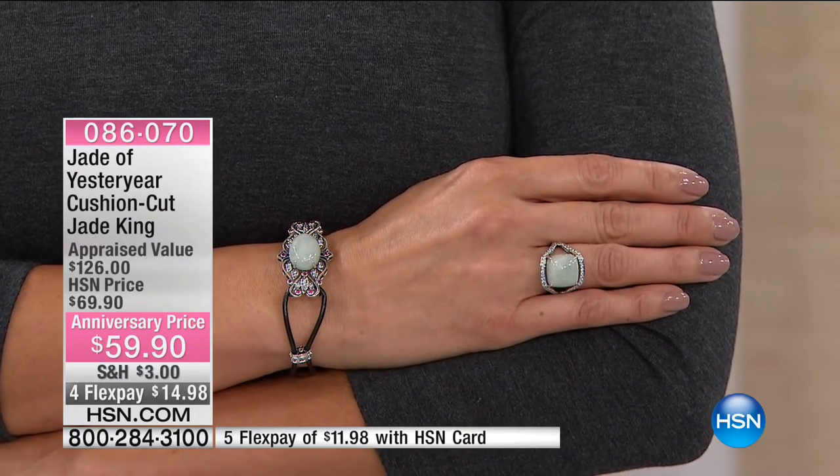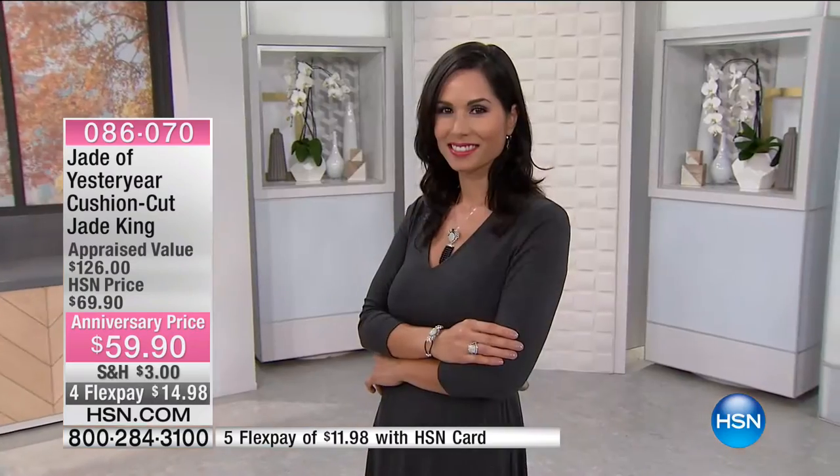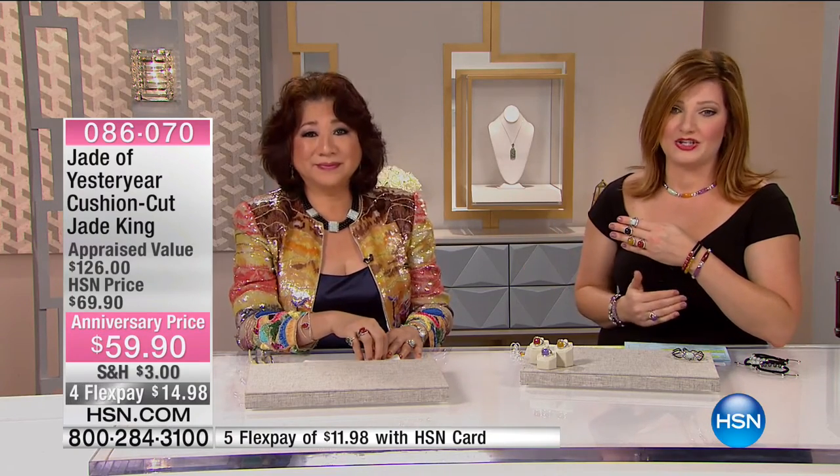This is a basic, classic style — a style that will never go away. Sizes 5 through 12 are available, with bead set CZ surrounding the stone. Take one more look at this on my hand, and item number 086-070.